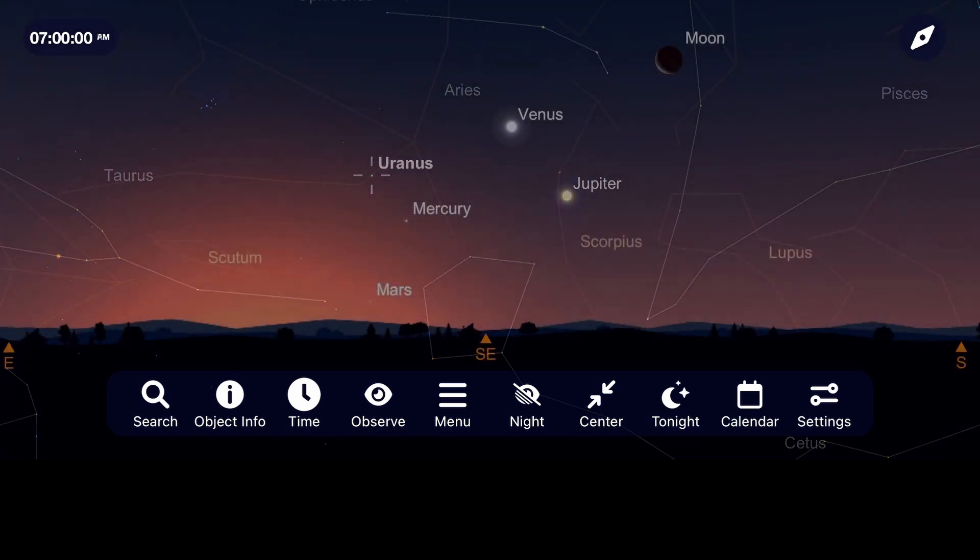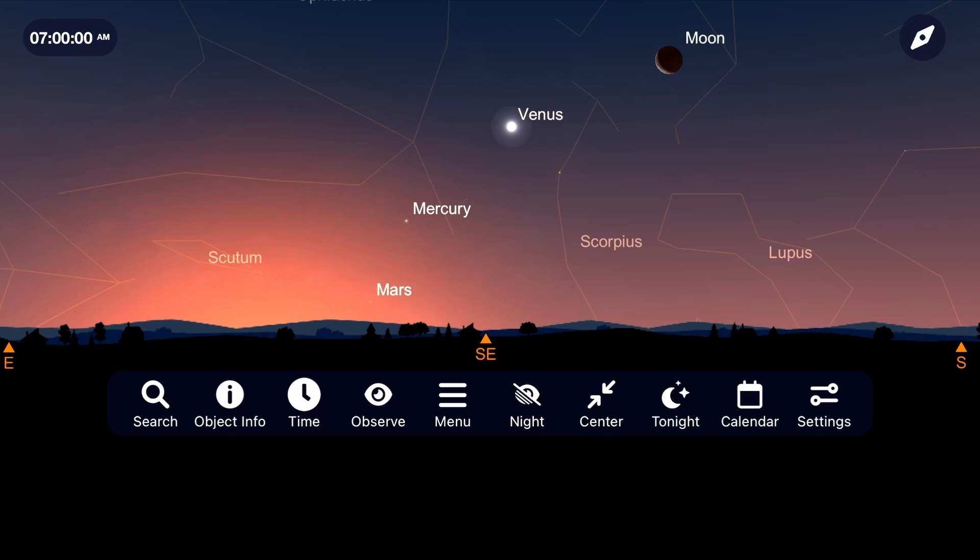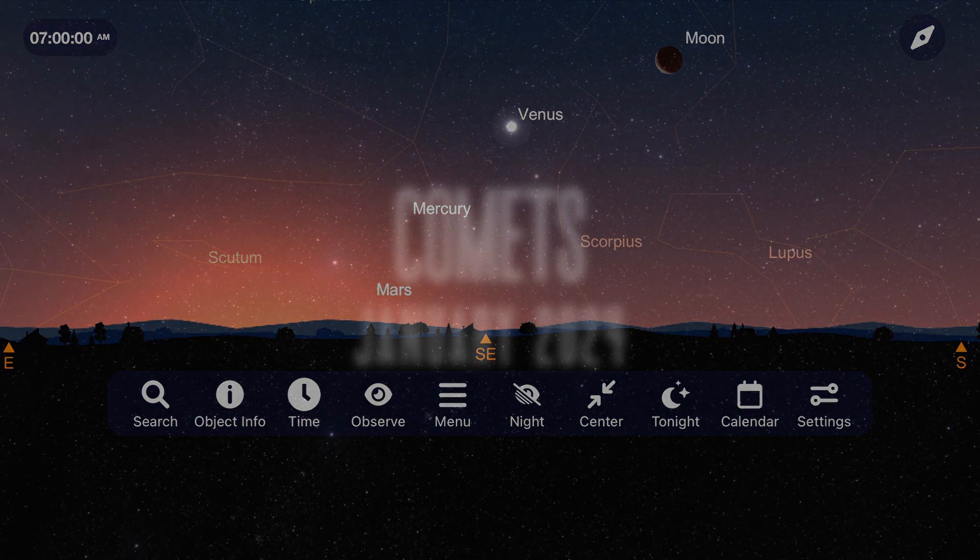Switching to the early morning sky, Mercury will be at its highest point in the southeast around January 7th, and above it shines the ever-impressive Venus all throughout the month.